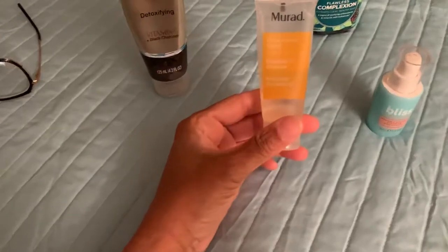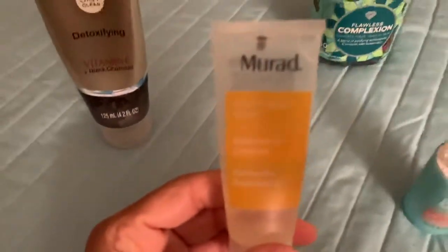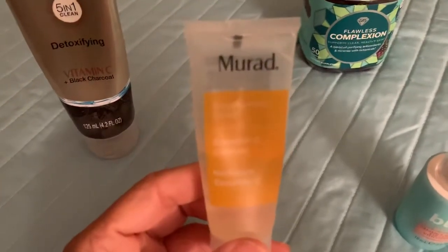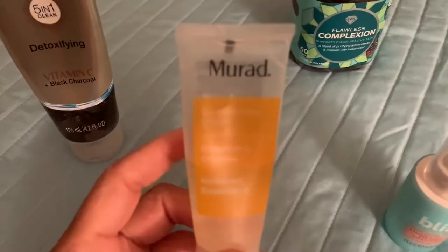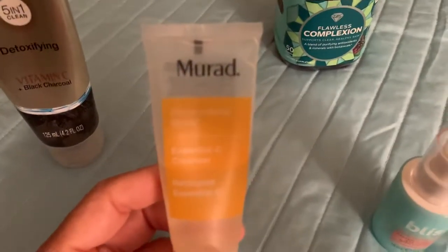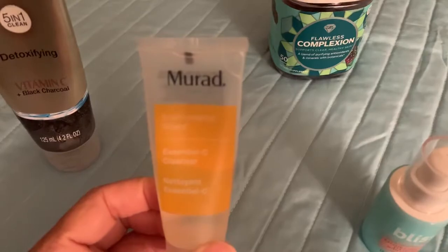I am also using the Mirad — I think that's how you pronounce it. It's an essential C cleanser, a vitamin C cleanser. You use this in the morning or daytime — they have a nighttime one too. This is really good for the daytime. It makes your skin soft and smooth and you really don't have to use a lot of moisturizer afterwards because it has your skin feeling so soft.